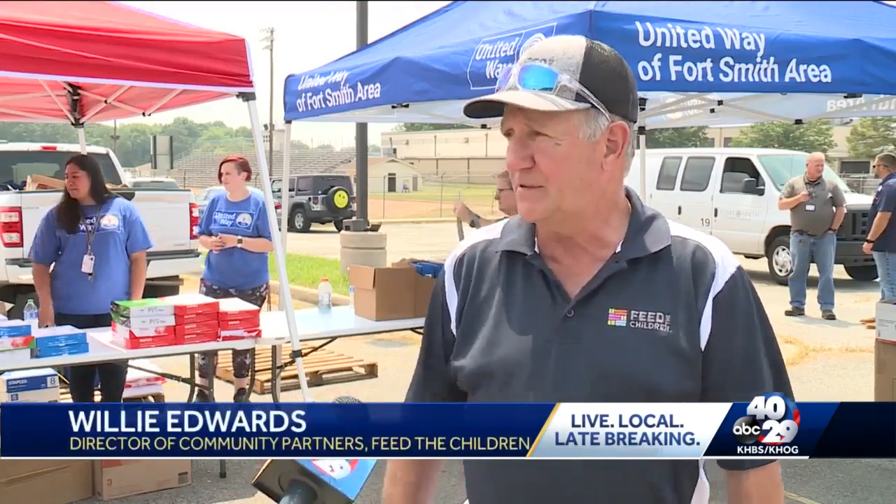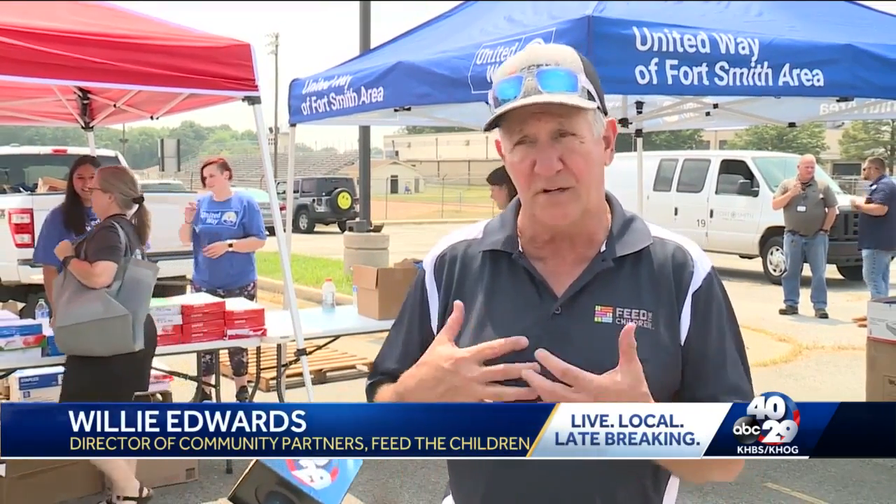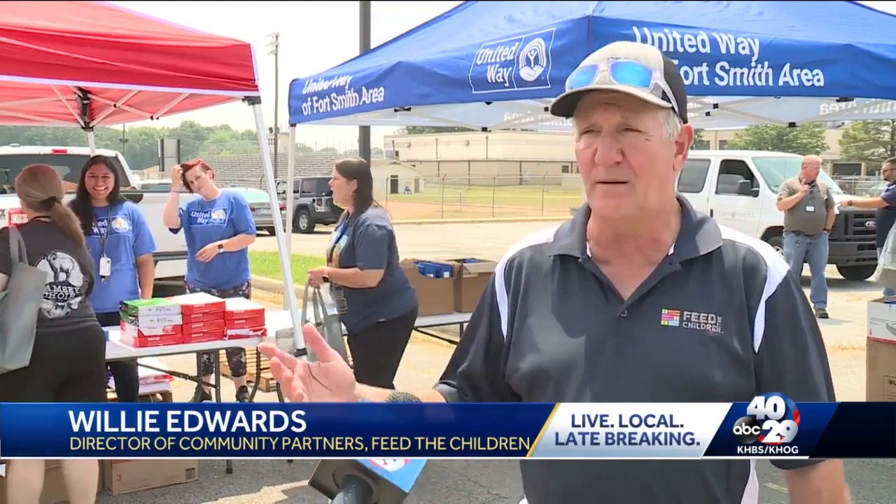We're just trying to give these guys a break. They gotta pay for a lot of this out of pocket. Anything we can do at Feed the Children to help them, we're in, and we plan on doing a lot more of these.